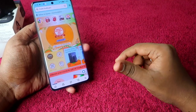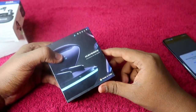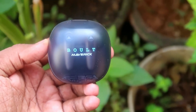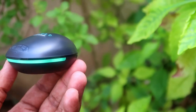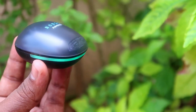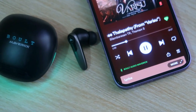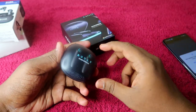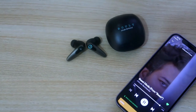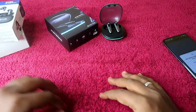The first earbud we are going to see is the Bolt Audio Maverick, a recent launch from Bolt Audio. It is priced at rupees 1500 during the Amazon Republic Day sale. It has an awesome design with lighting effects at the bottom, dedicated bass effects for great audio quality, and excellent call quality in both indoor and outdoor environments. Bolt Audio Maverick is my first choice in the 1500 rupees price segment.